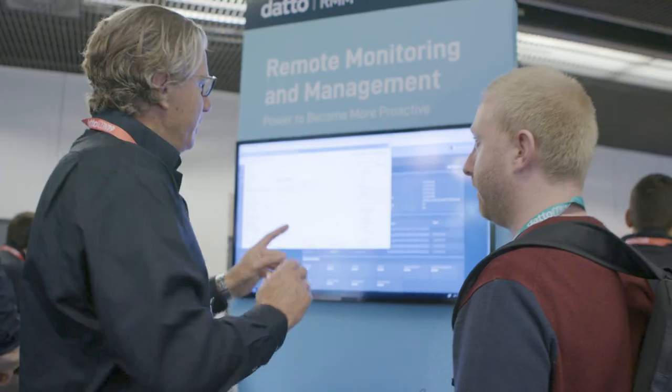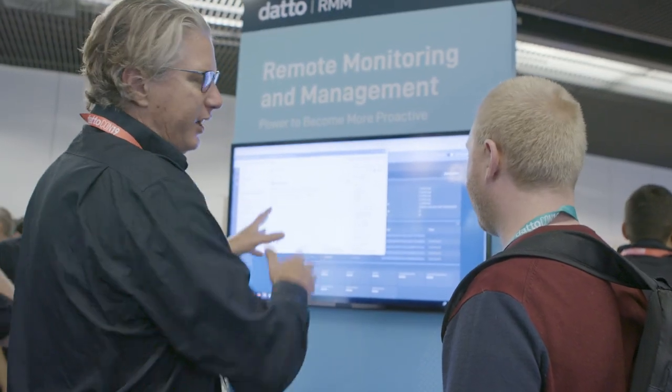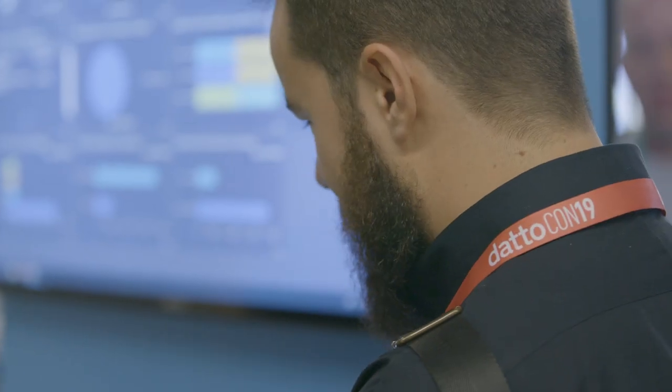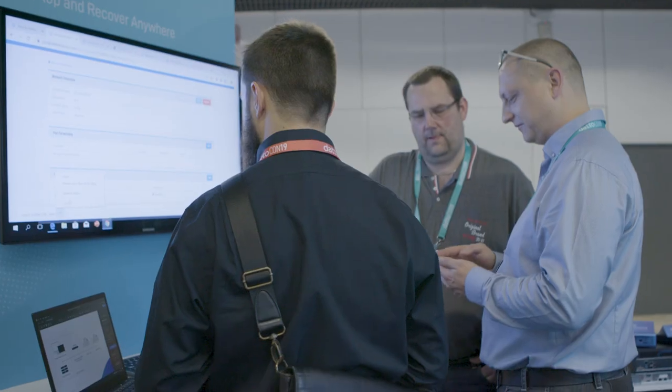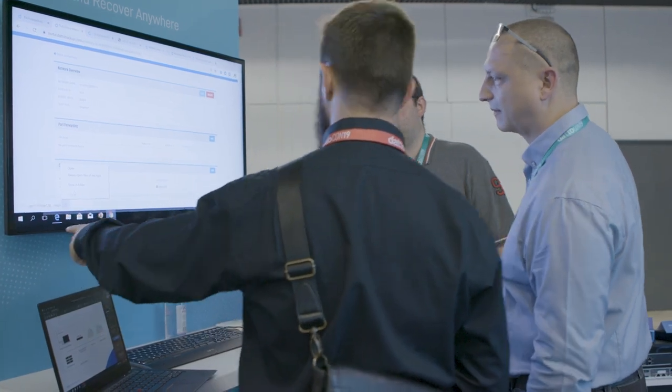Hey everybody, Mike Bienvenue, Product Marketing Manager for Datto RMM. I'm at DattoCon in Paris, and I just want to let everybody know that we had some fantastic announcements that really generated a tremendous amount of excitement. First and most significant of which is the integration with Datto networking. We also announced the movement of Datto RMM to Datto SSO. And then lastly, we also introduced a partnership that we've established with well-known scripting expert CyberDrain. It's a really exciting time with so many great announcements across all the products.